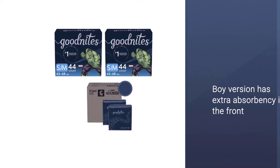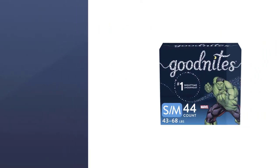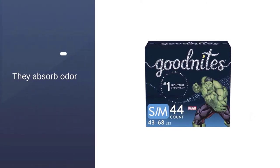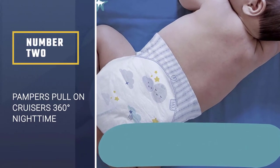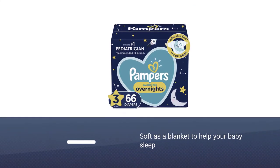The boy version has extra absorbency in the front and the girl version has extra absorbency nearer to the bottom of the pad. Additionally, they absorb odor. Number two: Pampers Pull-On Cruisers 360 Degrees Nighttime Diapers.